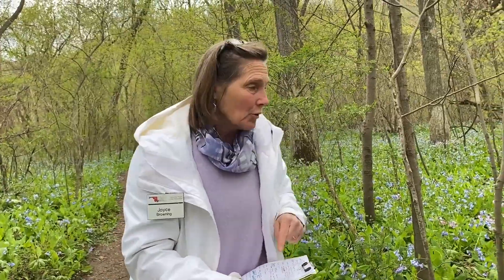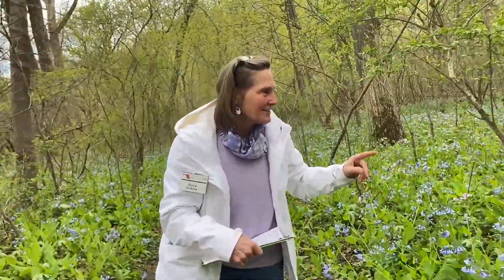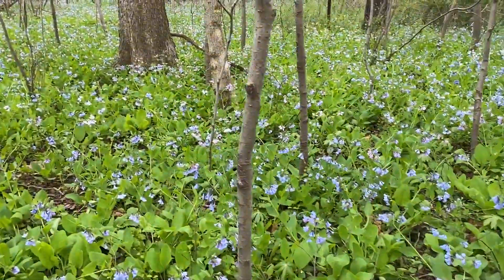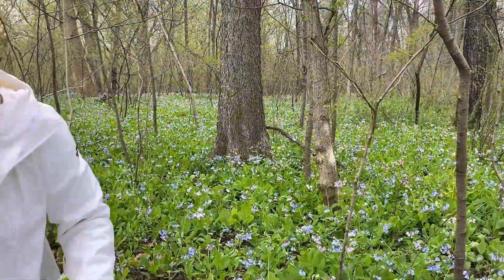They're spring ephemerals. Do you know what a spring ephemeral is? Come on over and we'll walk down this path where it gets even prettier. Spring ephemerals are plants that come out in early spring before the leaves on the trees are out, so they can capture as much sun as possible during their blooming period.